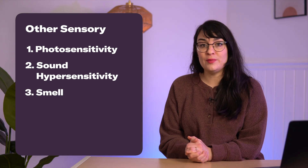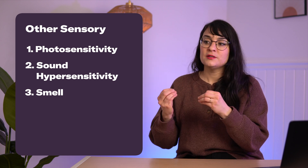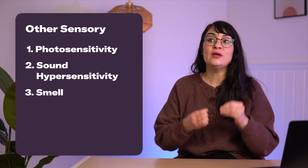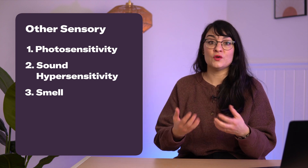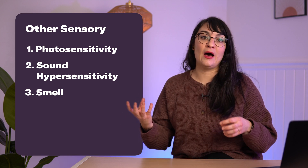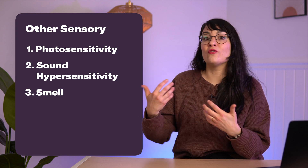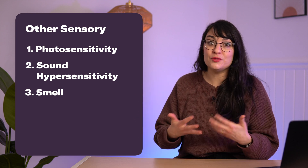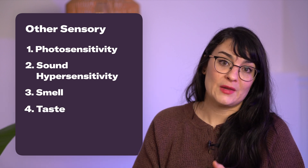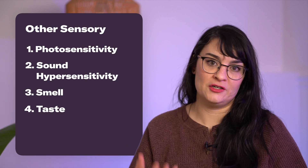Sense of smell can also be impacted. Some people experience a diminished sense of smell, so difficulty smelling things that also impacts your ability to taste things, as well as a hypersensitivity to smell where any type of unpleasant or overpowering odor can cause somebody to become nauseous. Speaking of taste, that can also be impacted — you may be hypersensitive or have a diminished sense of taste.